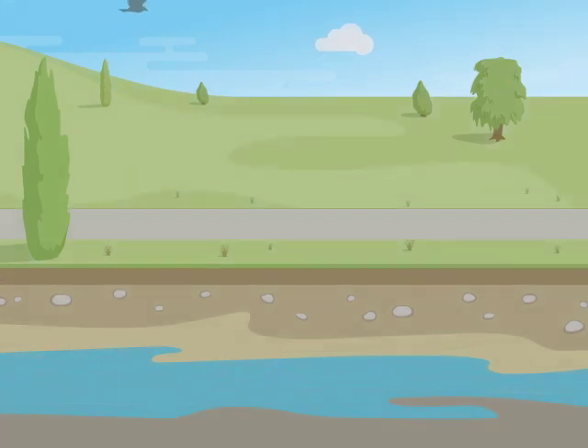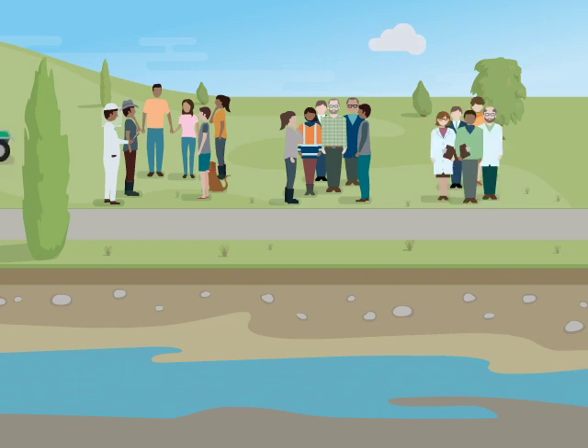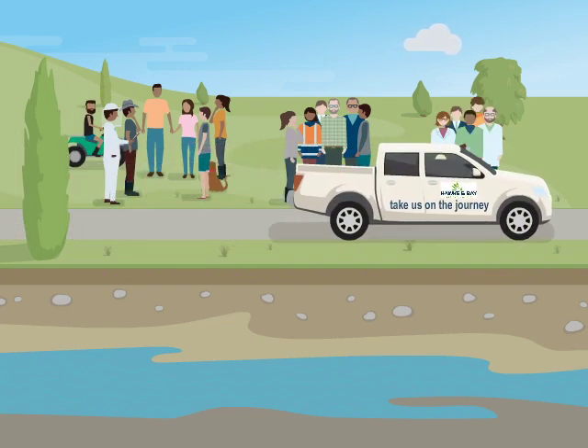Hawke's Bay Regional Council relies on specific rules, limits, landowner groups, sector support and catchment-based expertise to manage water quality and quantity now and for the future.